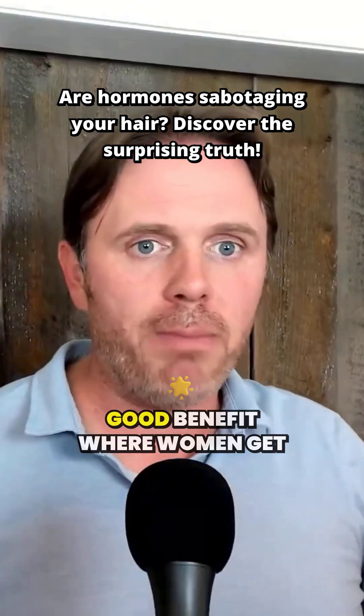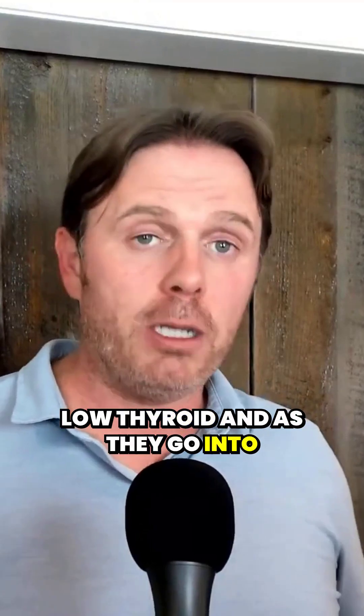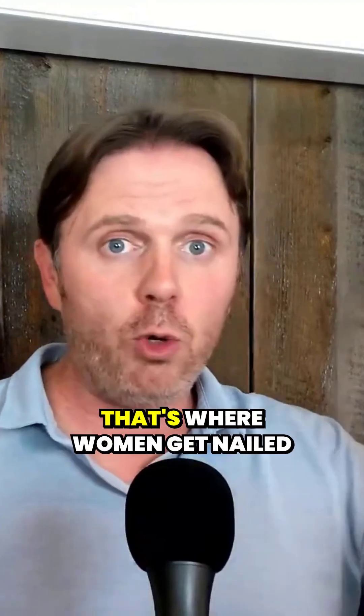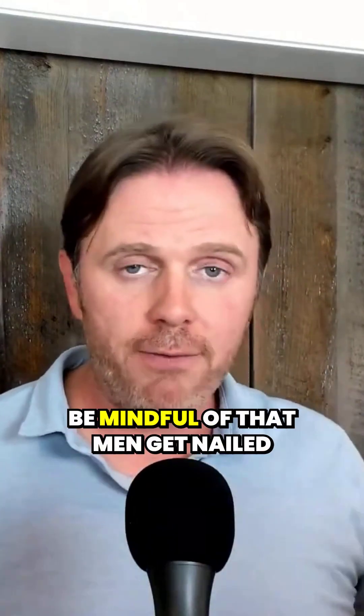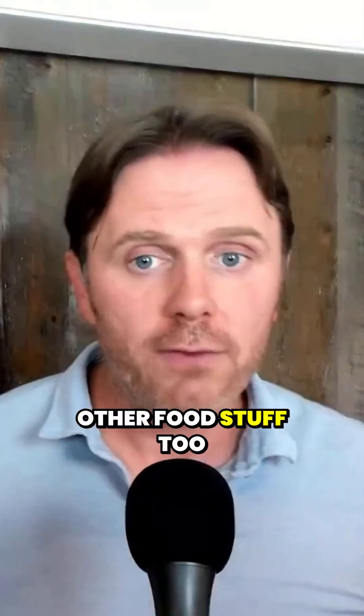Increasing DHT gives men a really good benefit, but where women get the short end of the stick is with low thyroid. As they go into perimenopause, they have that big drop in estrogen and progesterone — that's where women get nailed. Outside of just having gut issues and not getting the raw material in, that's where they get hit. Men get nailed because of that AR enzyme, but all the other food stuff applies too.